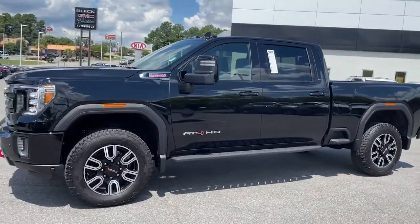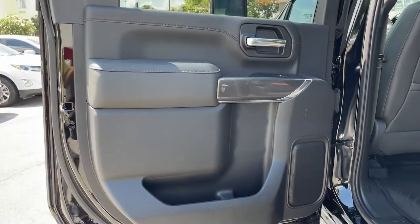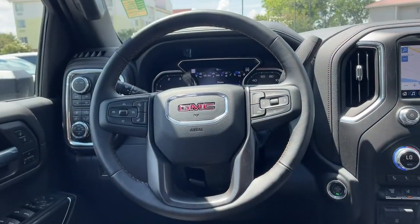Navigation system, sun/moonroof, keyless entry, heated driver's seat, bed liner, power passenger seat, fog lamps, aluminum wheels, electronic stability control, heated front seat.